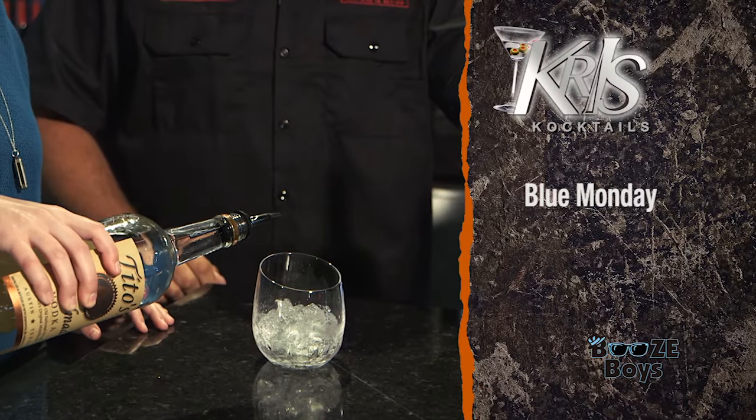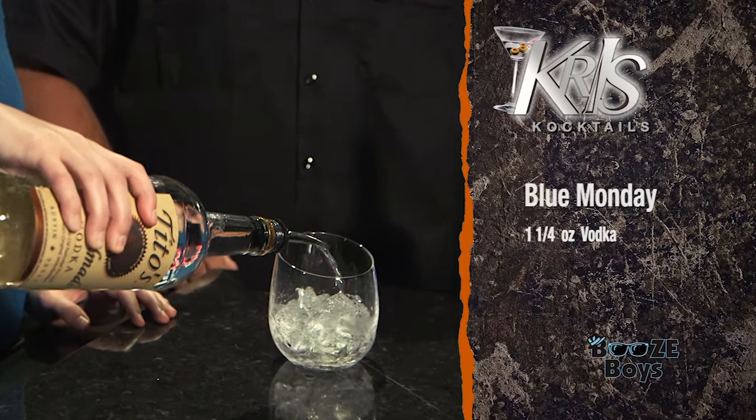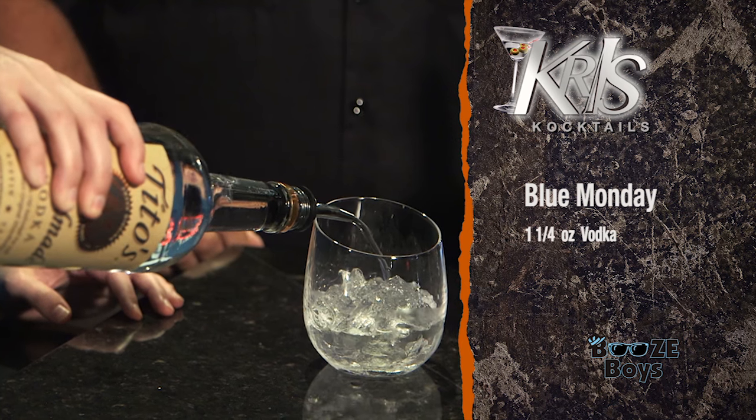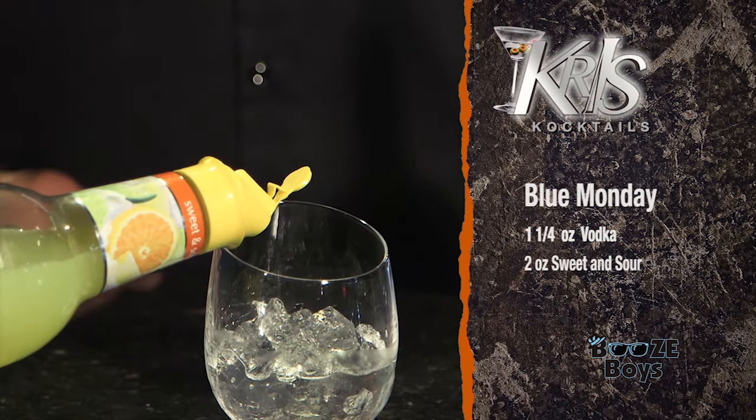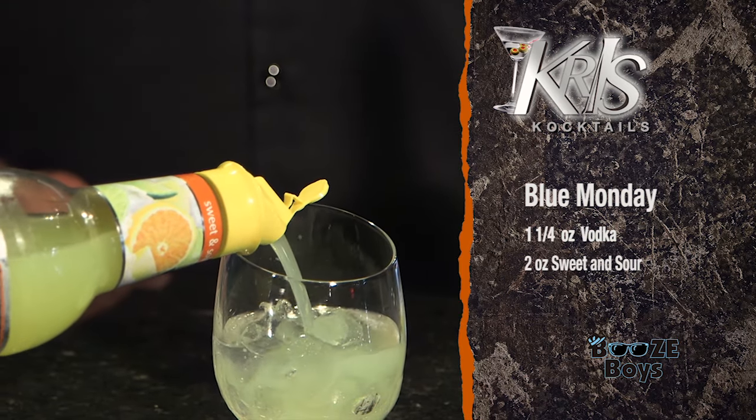Up first: Tito's Vodka. How much? Let's go for a three count — one, two, three and a half. Up next: sweet and sour mix. This is going to come out a little faster, so let's wing it — two ounces is what we're looking for. Just tell me when to stop. Good, right there, perfect. Next up: pineapple first. Now it becomes blue — blue curaçao. Nice and slow with this one to make the layer.